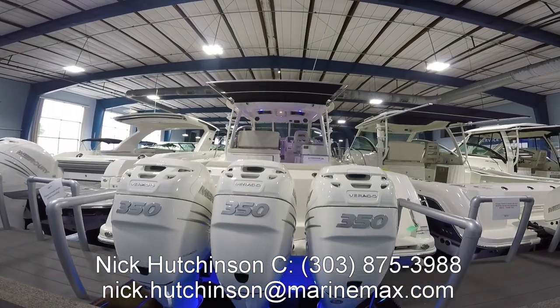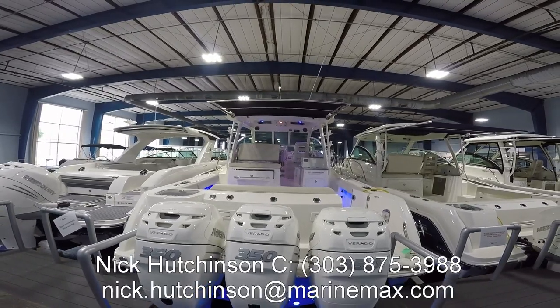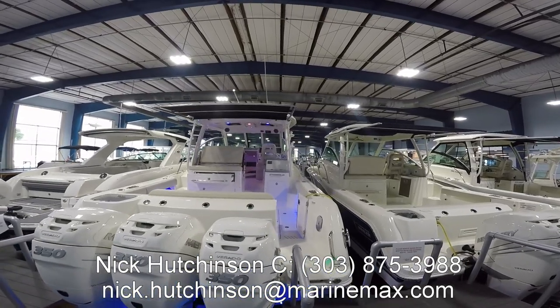Hey guys, Nick Hutchinson with MarineMax Clearwater here. Today I want to show you through this brand new 2020 Boston Whaler 345 Conquest that just came in. This thing is really loaded up with almost every option that you can get on this boat.